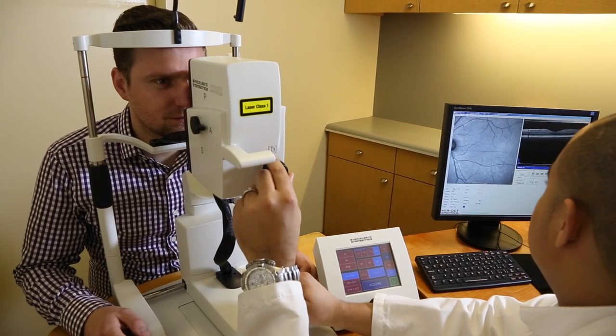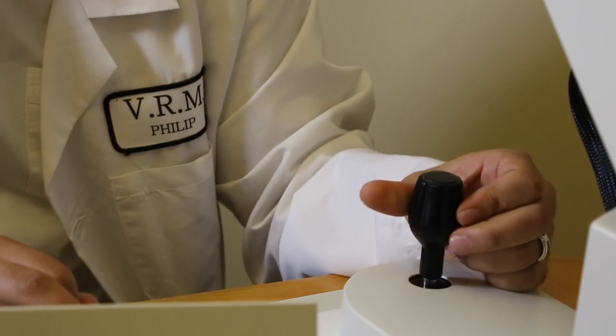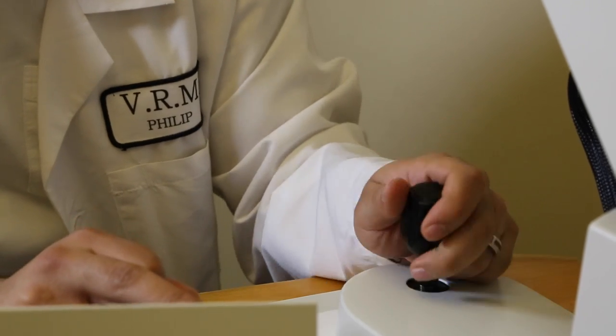Optical coherence tomography, or OCT, is a non-invasive imaging technique that captures a cross-sectional view, allowing us to visualize the individual layers of retinal tissue. Many people are familiar with computerized tomography performed in hospitals, but unlike most hospital scans, these images do not expose the patient to any radiation. A safe beam of light is used to look at these structures within the retinal tissue, which are not accessible for viewing by normal examination.